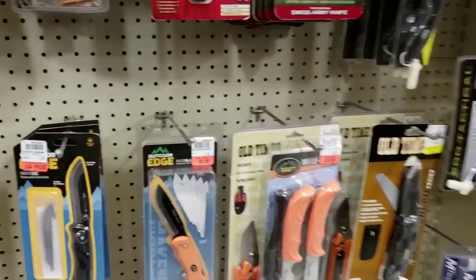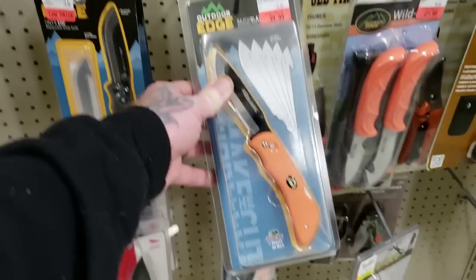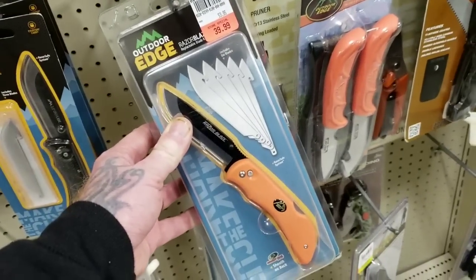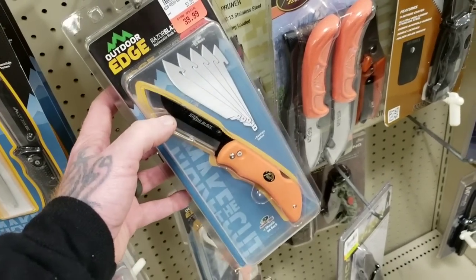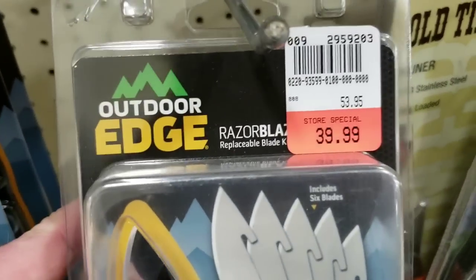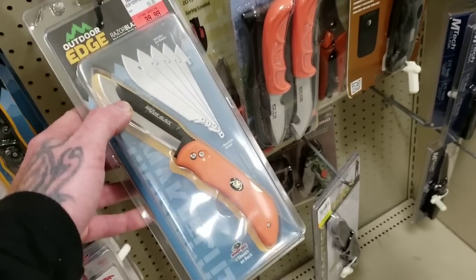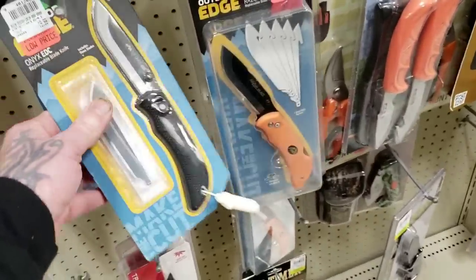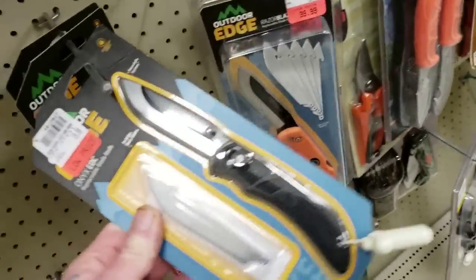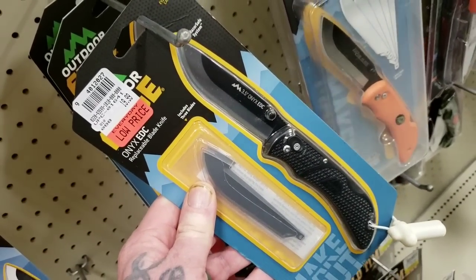Look, there's that razor knife — this thing's cool. Outdoor Edge is really cool, it's a really cool company. They have all these razors, you just change them out. It is 40 bucks — I don't know if I can spend that kind of money on that. Do they have a cheaper one? Here we go — $19.99. Alright, so it's not the end of the world.